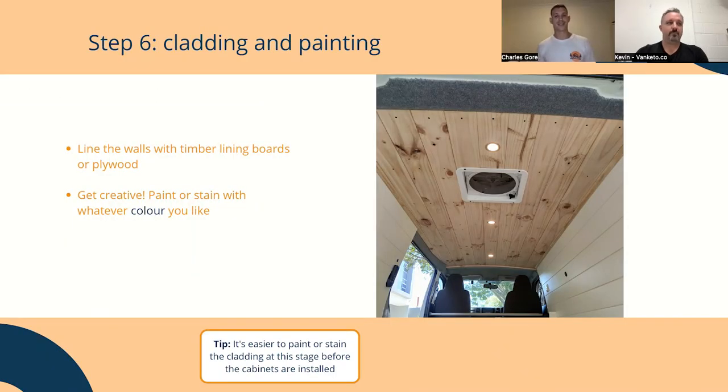Step six is cladding and painting. You can do this with plywood, cladding boards, V-groove panels, or lining boards. This is where you can get creative and bring in your personal style — it's turned into a bit of a shell, so you can paint it, stain it, whatever colour you like. Going for a contemporary look or a rustic look — make it into your home.